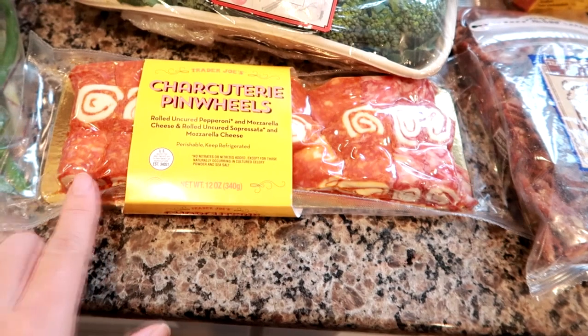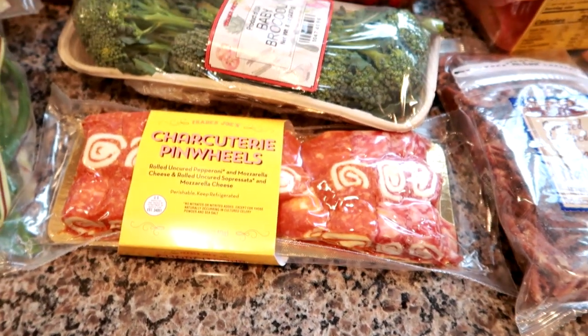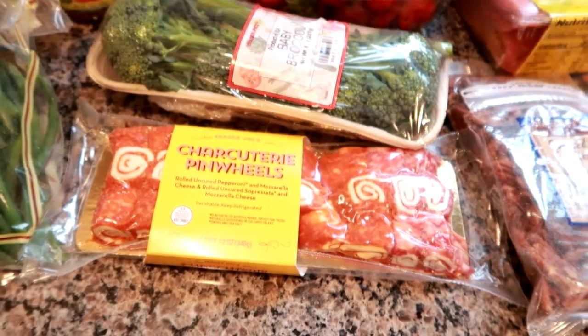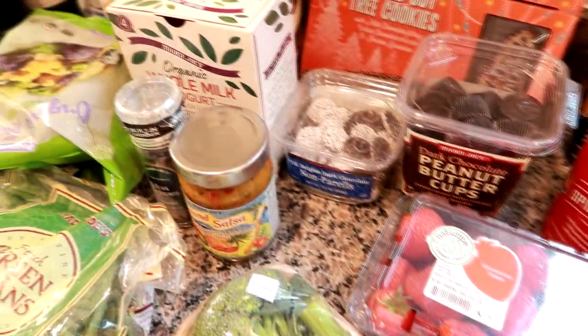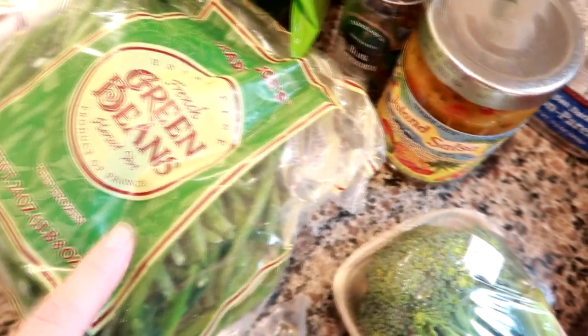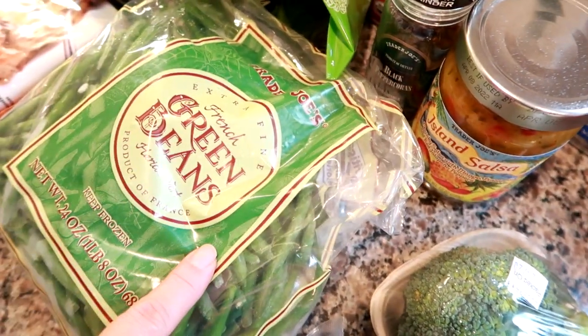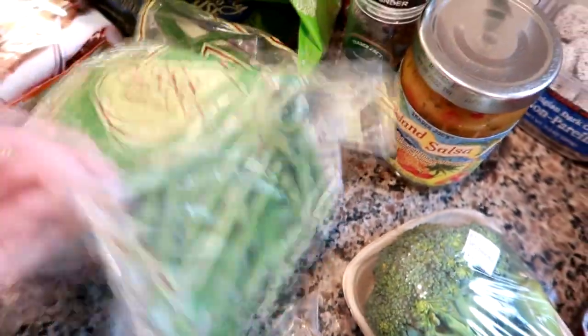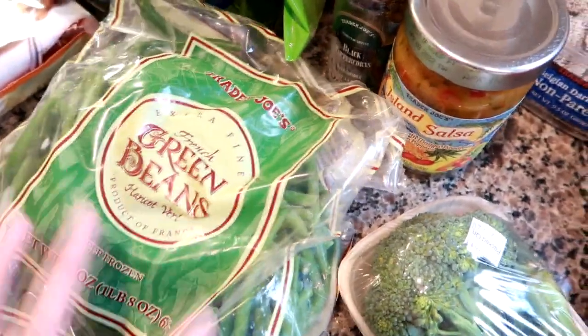They'll be long gone before then. I don't get to Trader Joe's that often — it's about an hour away — so I thought it would be good to grab now since I don't think I'll be able to go back before Christmas. The green beans I always get at Trader Joe's. These are the French cut haricot vert green beans, a 24 ounce bag. I love these — they're some of the best green beans I've ever had.